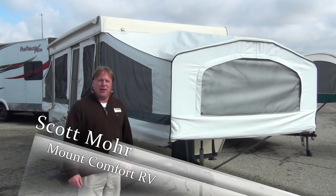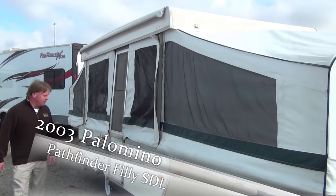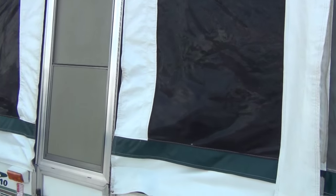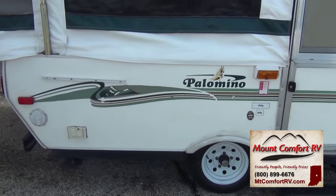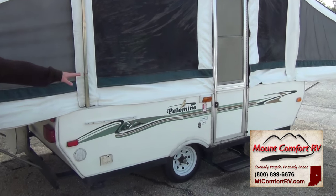It's a 2003 Palomino pop-up — a 10-foot box. Canvas is good, mesh is good, fiberglass is really good. Tires are in good shape. When this was traded in, the folks were using it up to the time they traded it in. Along the side here, we do have the amber light for your patio light.